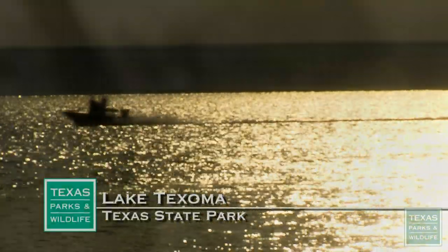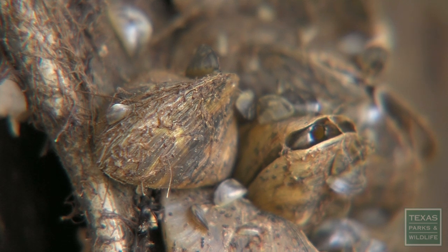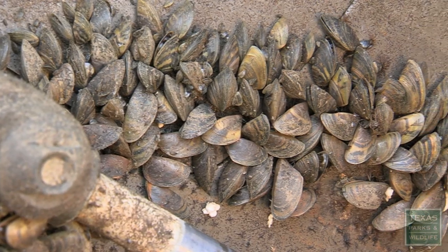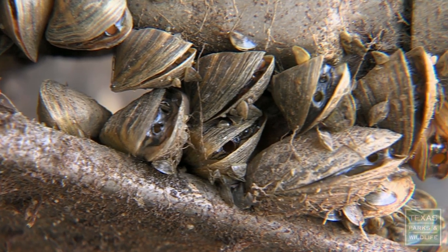In several Central and North Texas lakes, there lurks a tiny striped invader that is causing problems for motorboats and water supply systems. They have the ability to attach to hard substrates that are upright in the water, meaning they can attach to your boat, into pipes, onto pumps — any means of water conveyance. They are a general nuisance.